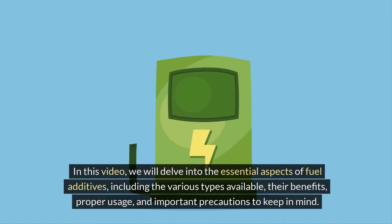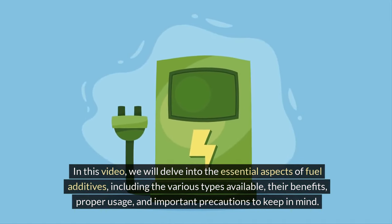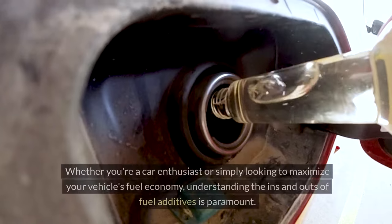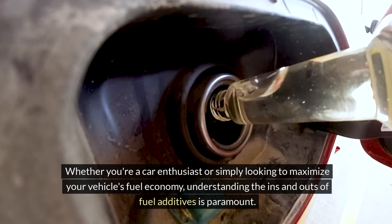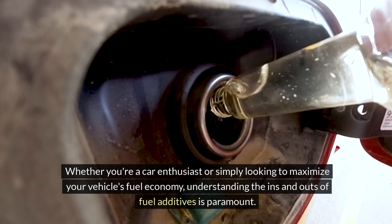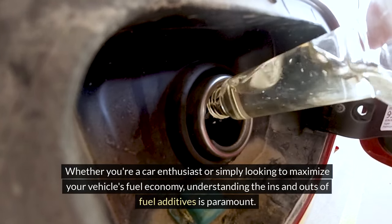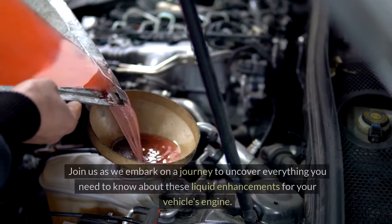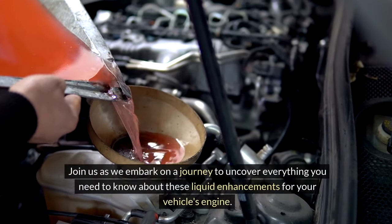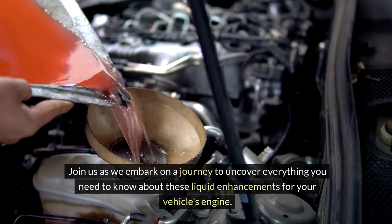In this video, we will delve into the essential aspects of fuel additives, including the various types available, their benefits, proper usage, and important precautions to keep in mind. Whether you're a car enthusiast or simply looking to maximize your vehicle's fuel economy, understanding the ins and outs of fuel additives is paramount. Join us as we embark on a journey to uncover everything you need to know about these liquid enhancements for your vehicle's engine.